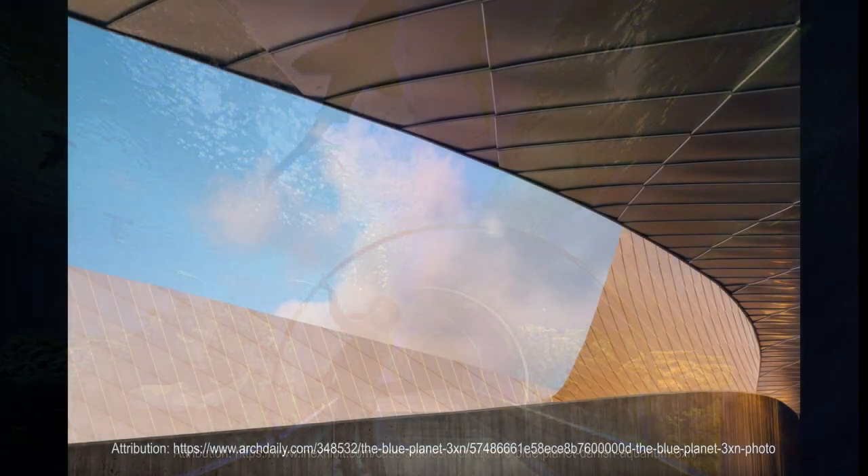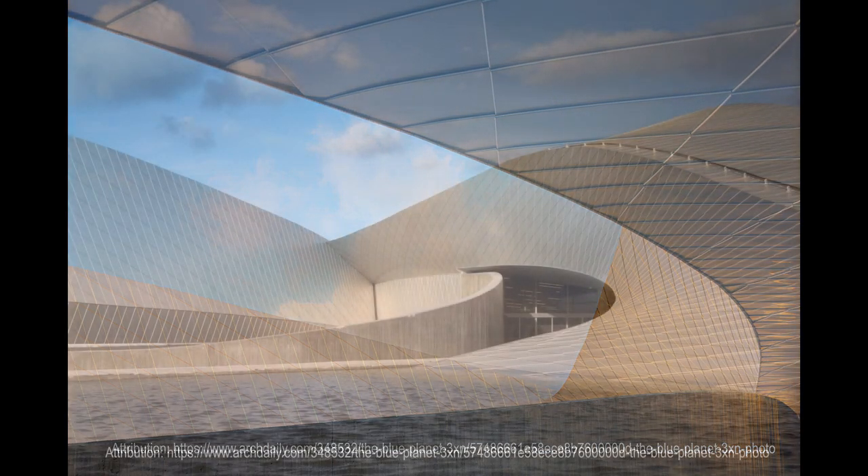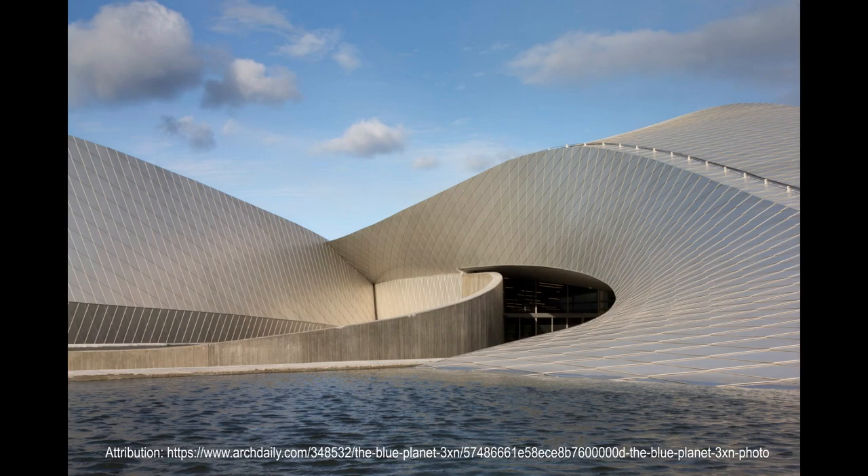As the only aquarium in Denmark, the Blue Planet focuses on all aquatic life, from cold and warm waters, fresh and salt. In total, the Blue Planet contains up to 7 million liters of water and 53 aquariums and displays.